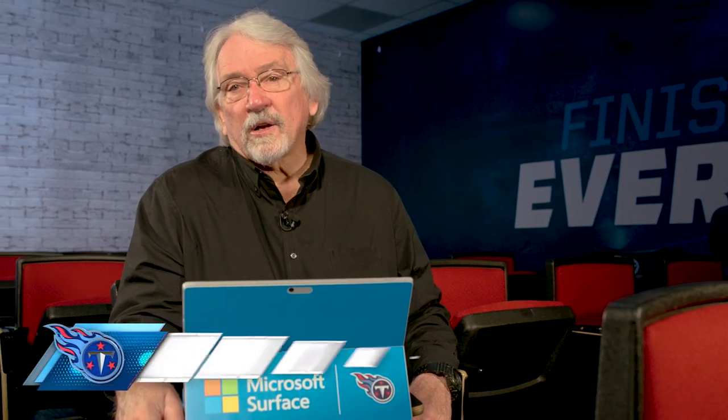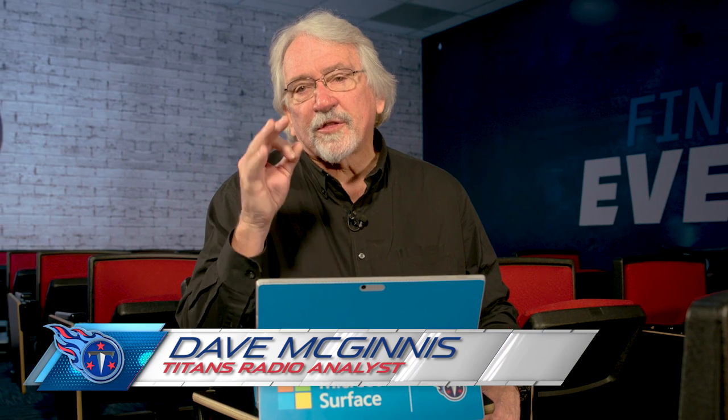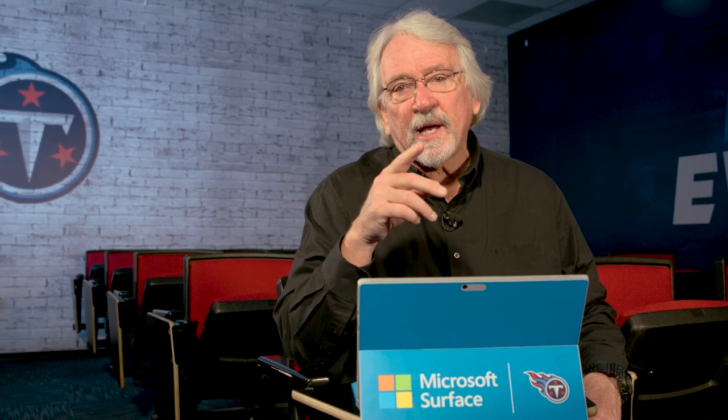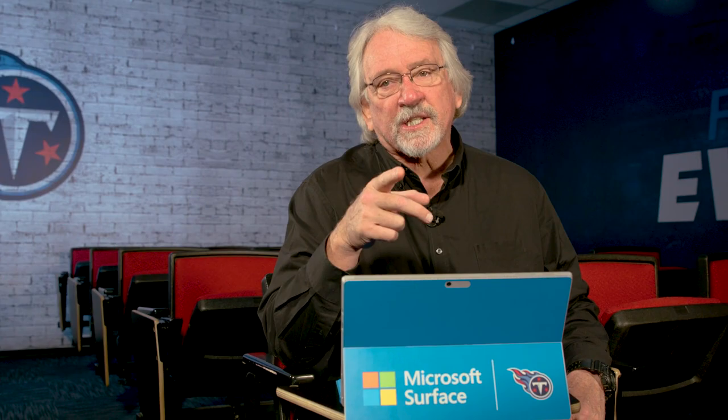This is Coach Mack, Gameday Color Analyst for Titans Radio. Today we're going to go beneath the surface. We're going to give you three examples in two big home games of Ryan Tannehill's great field leadership and great field execution that led to two huge wins in Nissan Stadium.